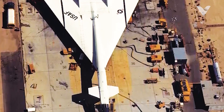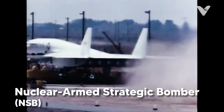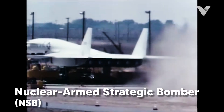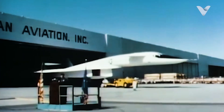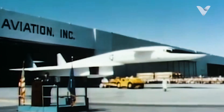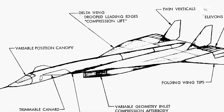In 1957, the Air Force issued a request for a nuclear-armed strategic bomber, NSB, capable of Mach 3 performance, leading to the birth of the B-70 program. North American Aviation (NAA), famous for the P-51 Mustang and F-86 Sabre, won the contract with a design that looked like something from science fiction.